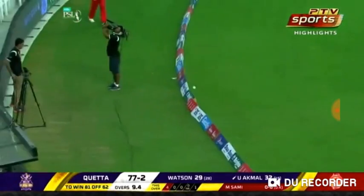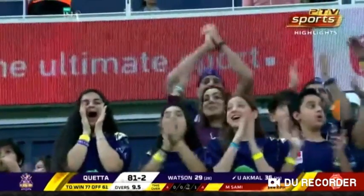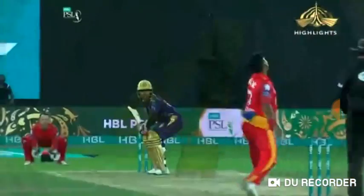That's a blistering drive. What a knock — everything seems to be hitting the middle of his blade. This is a master class of T20 cricket. Akmal is just having his way with both fast and spin bowlers. He just can't bowl to him at the moment. Striking away at 180.